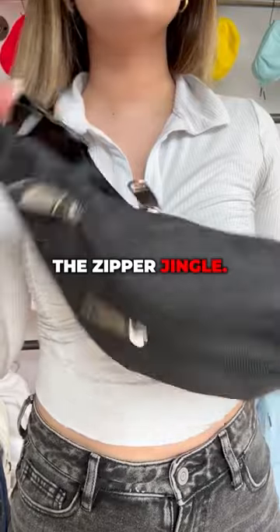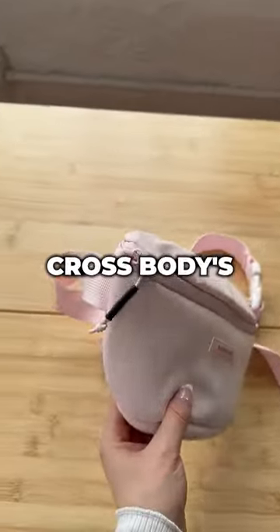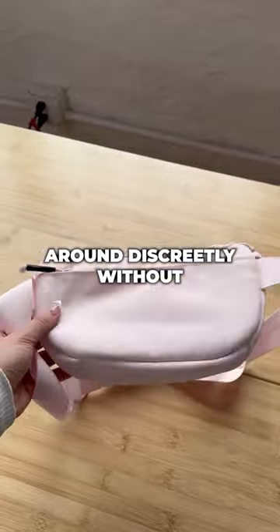Problem number three: the zipper jingle. But with the Brevity Crossbody's high quality, quiet zippers, you can move around discreetly.